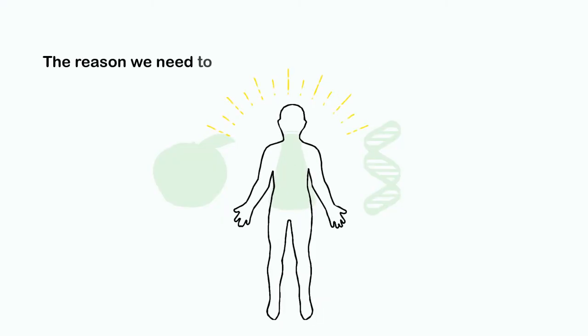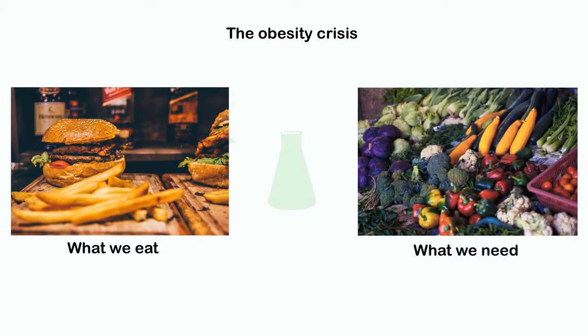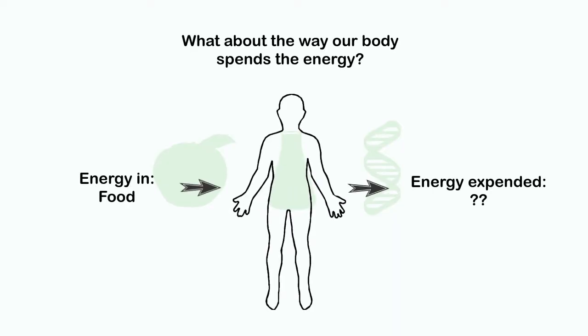The reason we need to eat is to supply our body with energy. The obesity crisis proves there is a disparity between what we eat and what we need. There is always a focus on how much we eat and what we eat, but what about the way our body spends the energy? Actually understanding our body's energy expenditure puts it all into place.